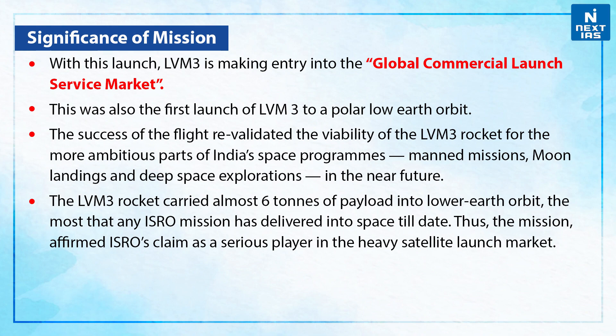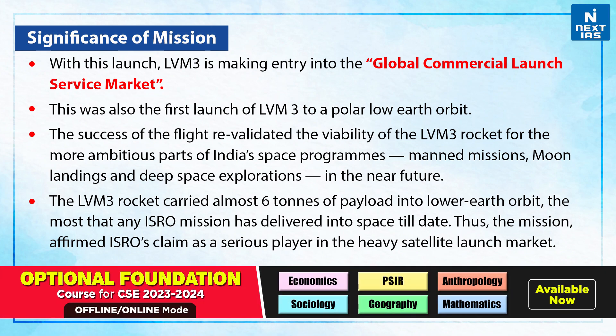With this launch, LVM3 made entry into the global commercial launch service market. This was also the first launch of LVM3 to a polar low Earth orbit. The success of the flight revalidated the viability of LVM3 for more ambitious parts of India's space program, such as manned missions, moon landings, and deep space explorations. LVM3 carried almost 6 tonnes of payload into low Earth orbit, the most any ISRO mission has delivered into space to date.